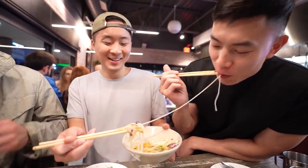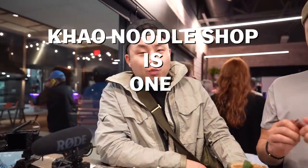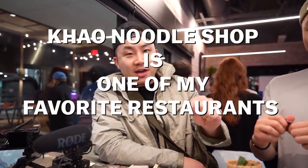Hold on, we grabbed the same noodle. This ain't right, this ain't right Jack. Dow Noodle Shop is one of my favorite restaurants in the entire world.